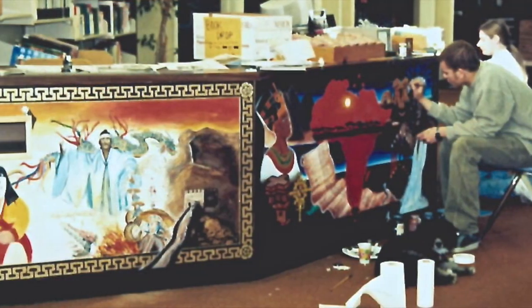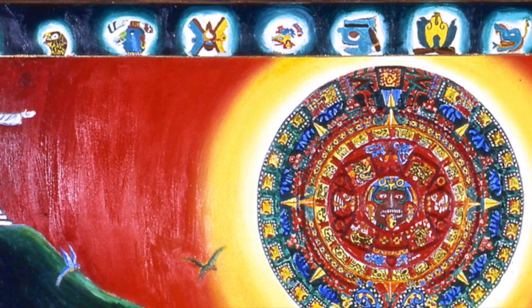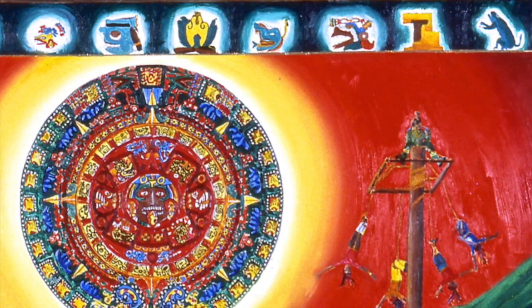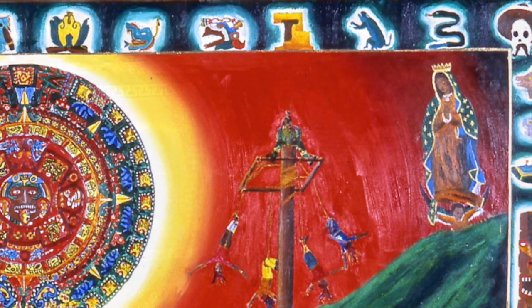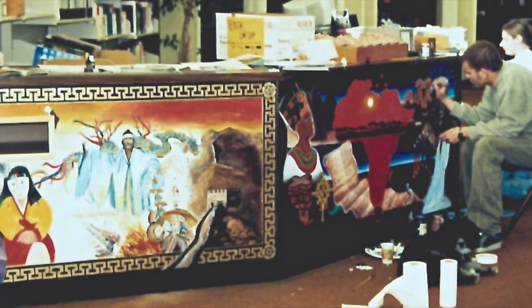The students also created a key to each of the icons and symbols on the mural that's going to be in the library for people to access. When students do such a beautiful job on a mural, others are interested in what the symbols mean and what they represent.